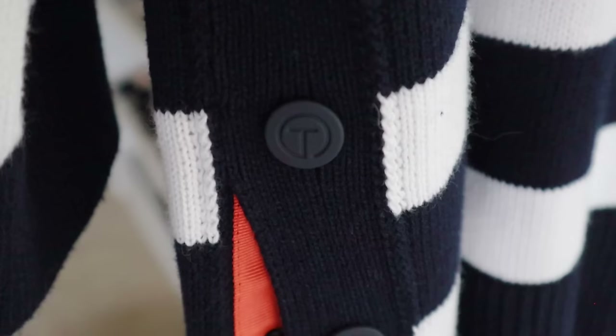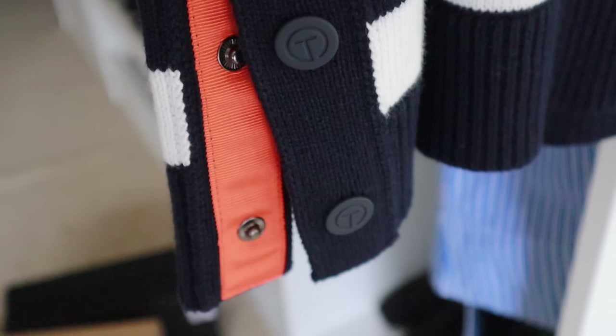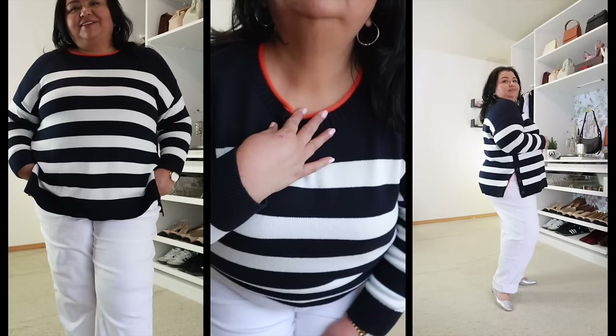What makes this sweater so fantastic — and again, another hard decision for me — is that pop of orange at the collar as well as on the snaps on the side. It has snaps that open the sweater up with an orange grosgrain ribbon as part of the design. Talbot's quality and attention to detail is really, really good, and that's one of those little details I absolutely love. I think blue and orange are complementary colors and they just look so good together — it's one of my favorite color combinations.